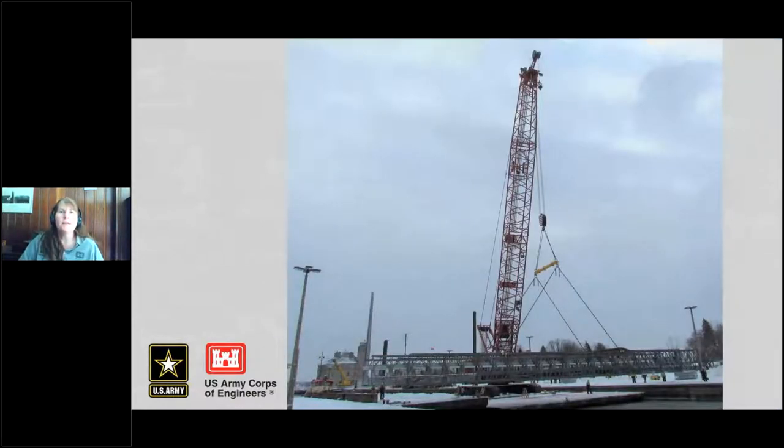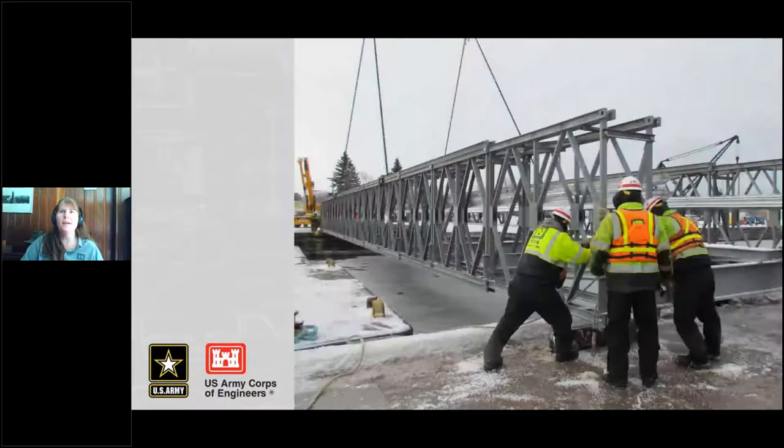Once the stop logs were set this year, the heavy lift crane started going back to the lower end of the lock. About halfway through, it placed this panel bridge, which weighed 67 tons partially assembled. They put it in place, the guys on the wall guided it into its anchor spots, and then finished installing all the panels. This was a handy addition — they could drive heavy equipment over it. In the past, we had to have barges and place everything in the lock before we dewatered.